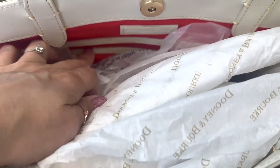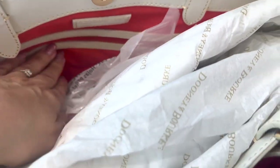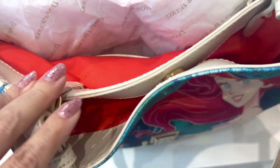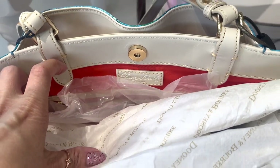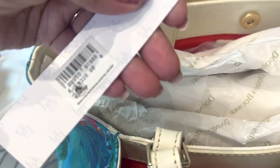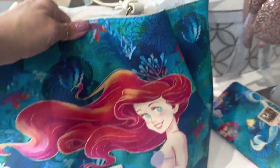You do get a zipper here along with an organizational pocket, and then you also get one on this side too — just the organizational one, no zipper there. Red lining against that green trim — it's gorgeous, you guys, absolutely gorgeous. And this one is $328. I love it so much.